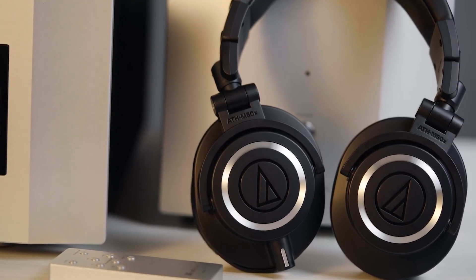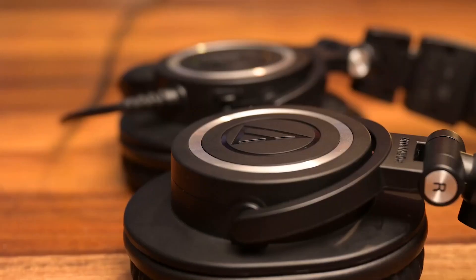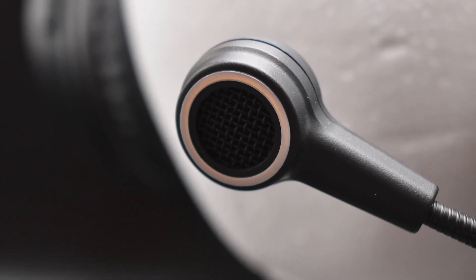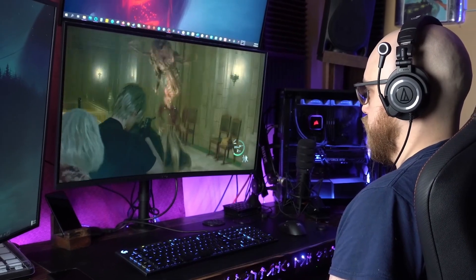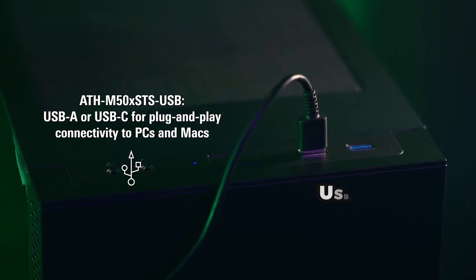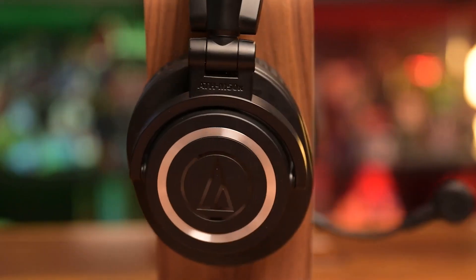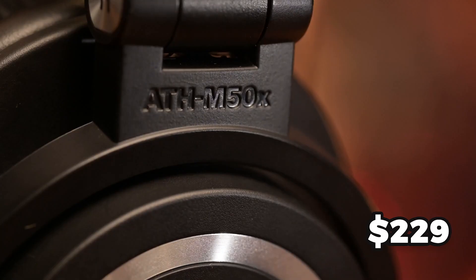The Audio-Technica delivers exceptional audio quality with its 45mm large-aperture drivers, covering a frequency range of 15Hz to 28,000Hz for clarity across various frequencies. The cardioid condenser microphone with a unidirectional polar pattern and a frequency range of 50Hz to 20,000Hz ensures your voice comes through loud and clear. Connectivity options include USB Type-A with a Type-C adapter or analog XLR. One drawback is the absence of on-headset sound controls. The headset weighs approximately 330 grams and is priced at around $229.